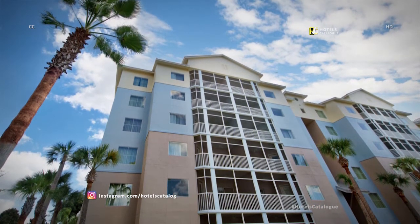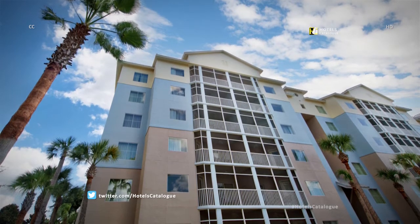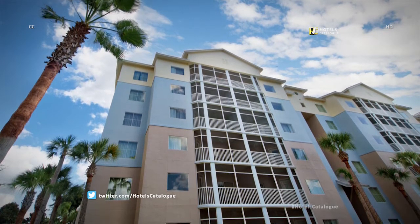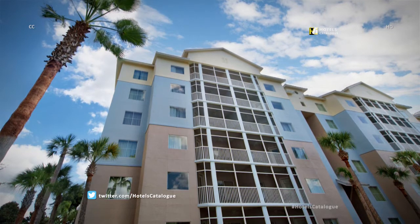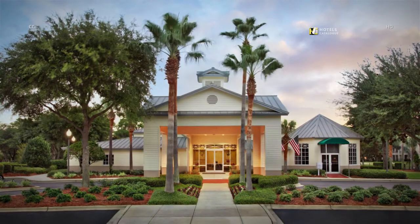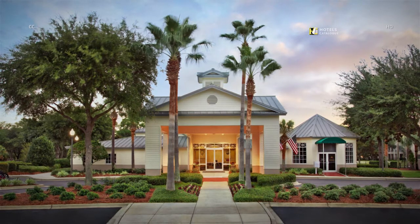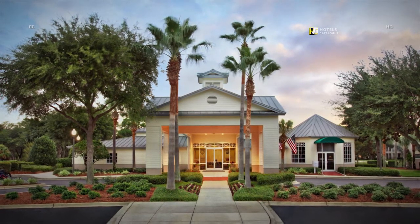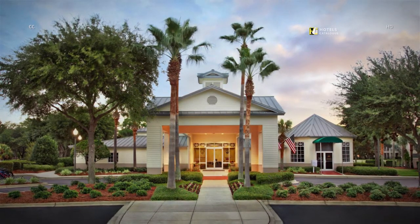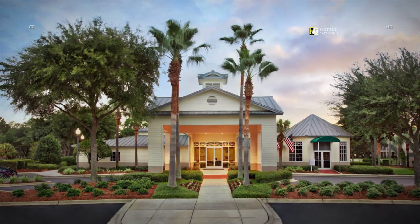A world of blissful beaches and endless recreation within reach makes this an ideal getaway for family fun and romance. Welcome to your resort escape amid the quaint waterside community of Bay Point. Check in here for your villa vacation. You will find the lobby, fitness center, theater room, and Marketplace Express.